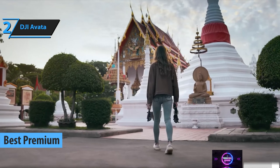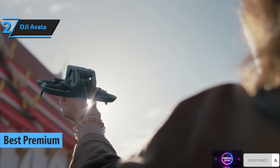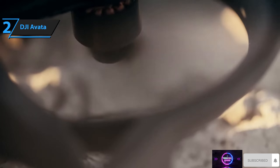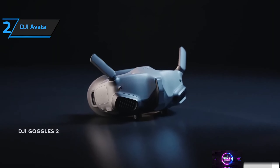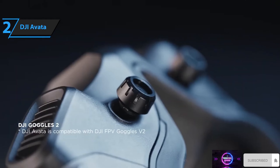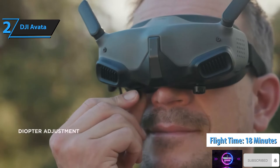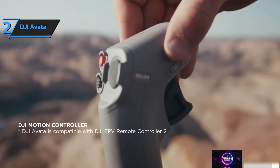Meet the DJI Avada, the ultimate premium mini drone of 2023, handpicked for those seeking top-notch quality. The DJI Avada, DJI's most recent offering, is a powerhouse in the world of drones. Its larger size sets it apart from other drones on the market, but don't be fooled by its dimensions. The Avada is incredibly nimble and can tackle even the most challenging flying conditions. With an outstanding range, you can venture far from home without losing control over your drone. The DJI Avada boasts an extraordinary flight time of 18 minutes, making it one of the most enduring drones available.